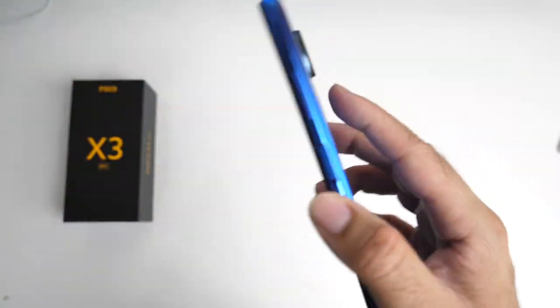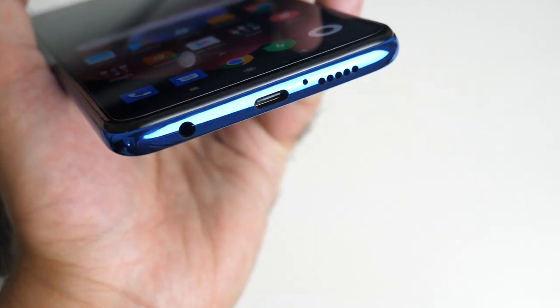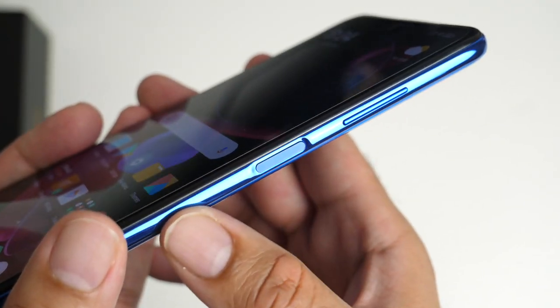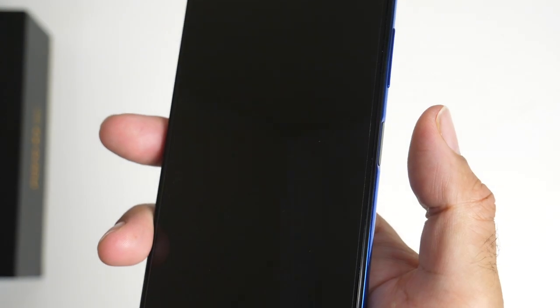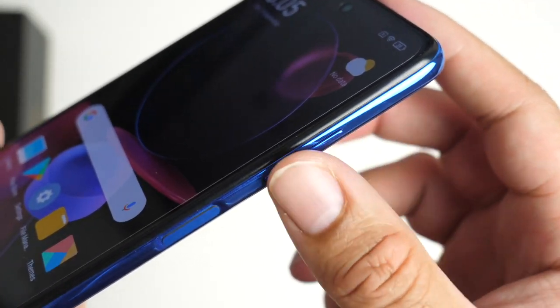This model has 6GB of LPDDR4 RAM and 128GB of internal storage. At the bottom, you have a headphone jack, Type-C port, single microphone, and a single speaker. On this side, we have a fingerprint sensor and power button combined — it does a pretty decent job at unlocking the smartphone fast and accurately every single time. Just above it, you have your volume rocker.